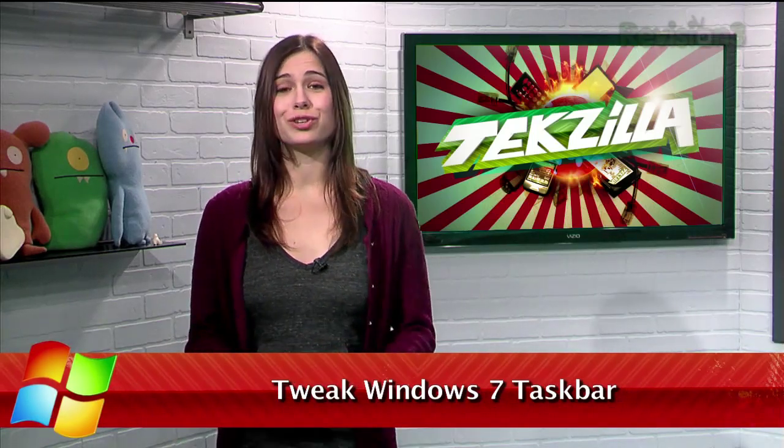Welcome to TechZilla Daily, I'm Veronica Belmont. Windows 7 has a lot of nifty UI upgrades, but as we like to say, there's always room for improvement.